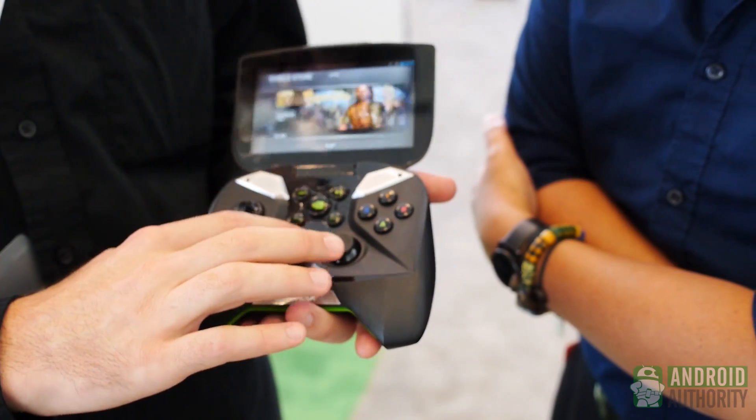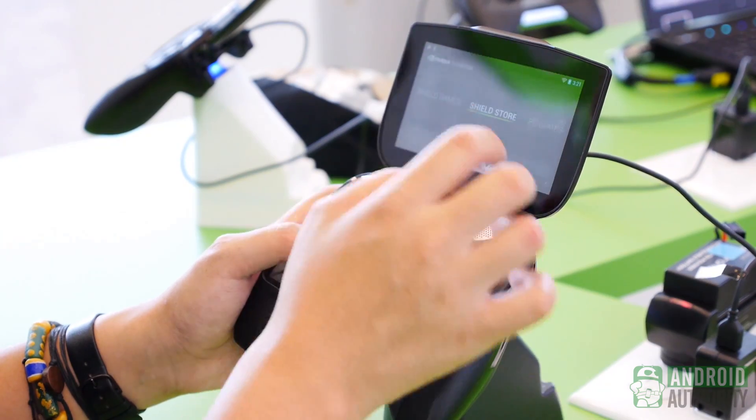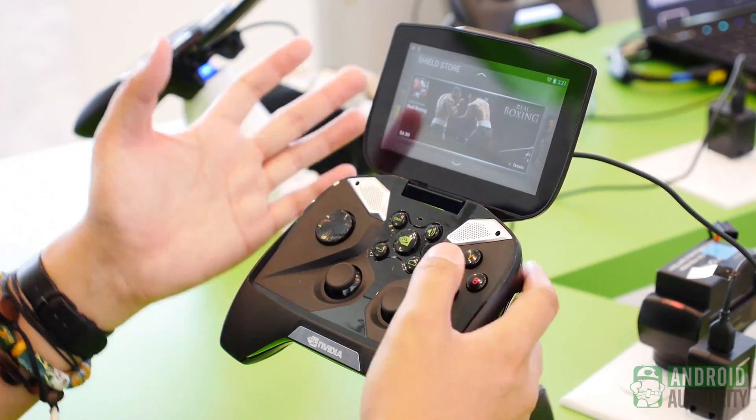So this has a TegraZone feed. I'll show you all the upcoming games. You can get a full list, and if you see one of interest you can click on it and have a look. And if you click buy, you actually go to the Play Store and can purchase it there.